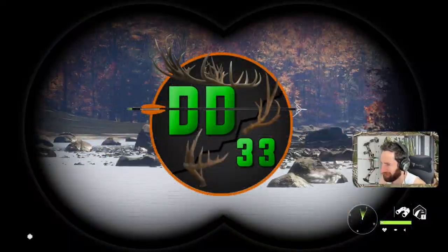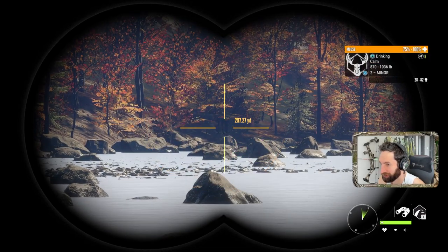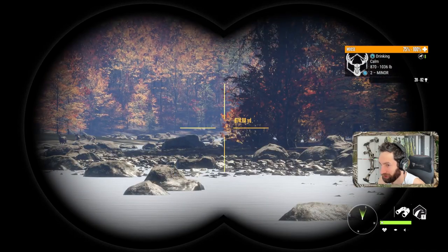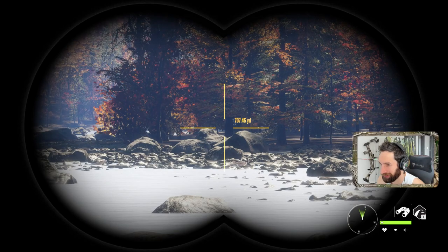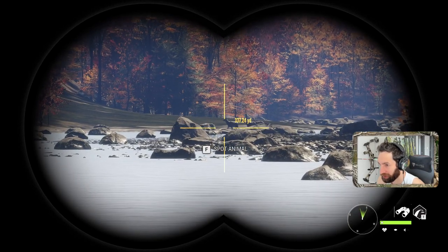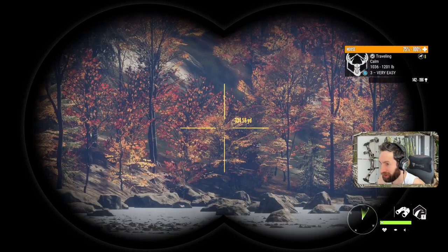We got our first deer down there — a good whitetail buck — but there's also a bull moose right there at about 300 yards out from us. There should be a couple of big bull moose in this area because last time we were here we took down two big level fours.